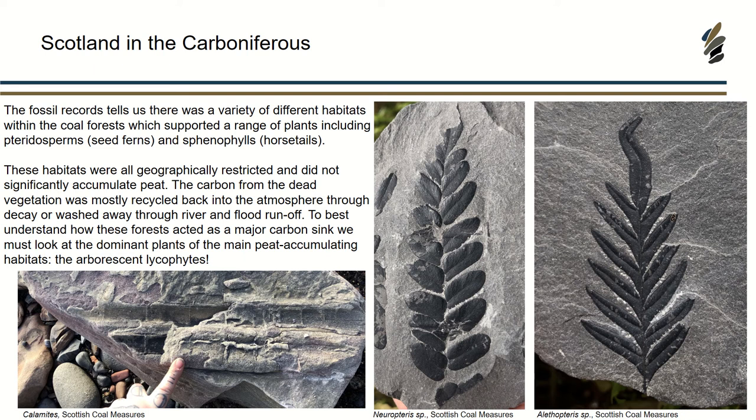When you think about the coal forests and these wetlands, they weren't just one habitat — there were so many different variable habitats within them. One of the prominent ones would be river systems with floodplains where things are very variable. The kind of life that lived there is not the kind that would decay and accumulate peat in the sense we know today. These deposits are really geographically restricted.